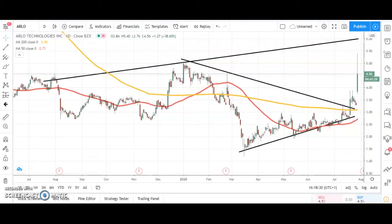Hi, this is Atmir with the US penny stock highlights for Wednesday the 29th of July. Starting off with a recent stock repeat, Arlo Technologies gapped up higher today.